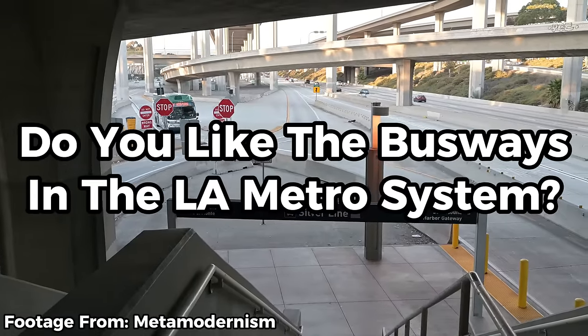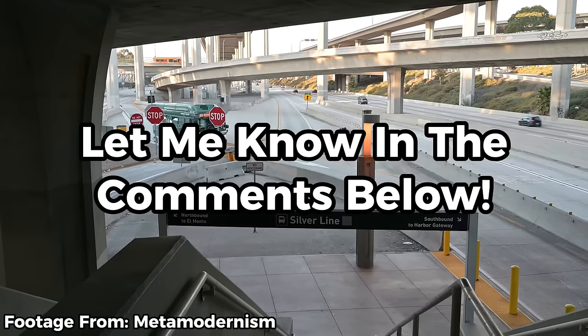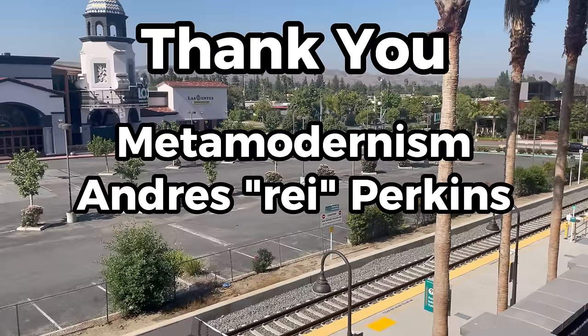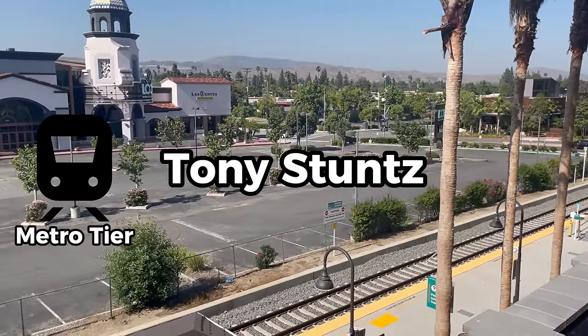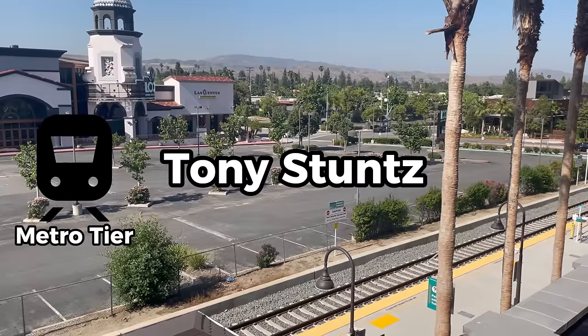Have you ever taken the G or the J? Do you like the busways in the LA Metro system? Would you like to see them converted to light rail? Let me know in the comments below. If you enjoyed this video, be sure to like, comment, and subscribe. A big thank you to everyone who helped make this video, and a very special thank you to all my patrons, especially Tony Stuntz, who's in my Metro tier.